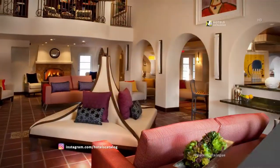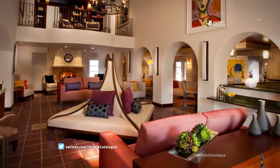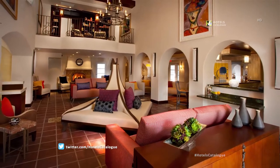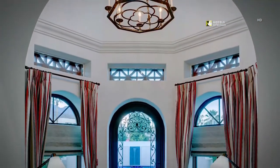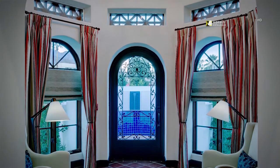Our spacious lobby features vaulted ceilings, a fireplace, and a second-floor library overlooking the well-appointed furnishings. Relax in the rotunda featuring an outdoor patio with space to lounge and take in the desert sun.